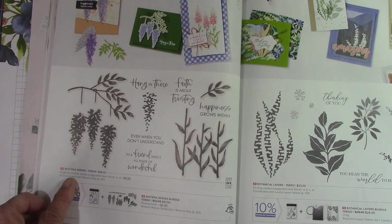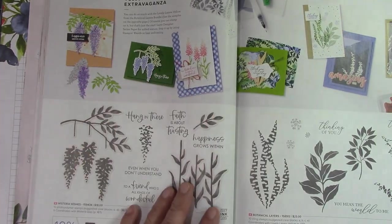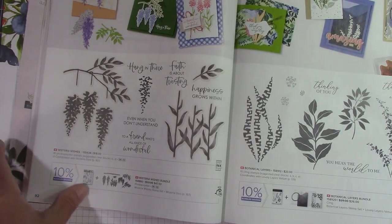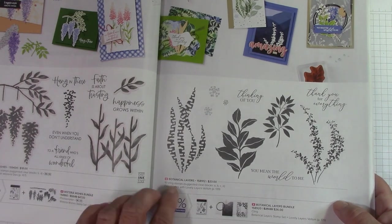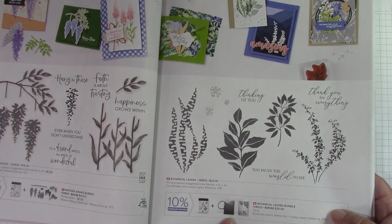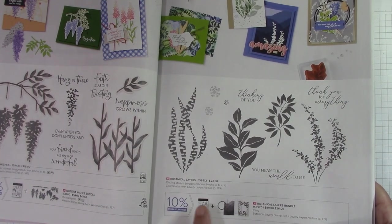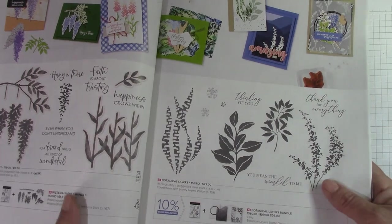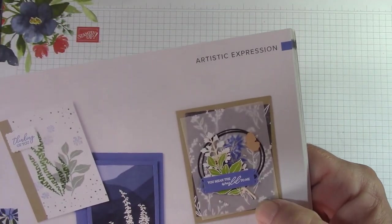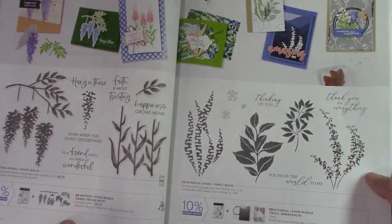Wisteria Wishes was in our pre-order. I didn't get it yet but I love it — the wisteria is beautiful hanging there. It has dies; you could get a lot of nice dimension out of that. Botanical Layers — very, very pretty. It comes with Lovely Layers Vellum, so this has vellum that you layer with it. How beautiful is that? I guess maybe it's printed. That is too cool. I'll have to check that out.